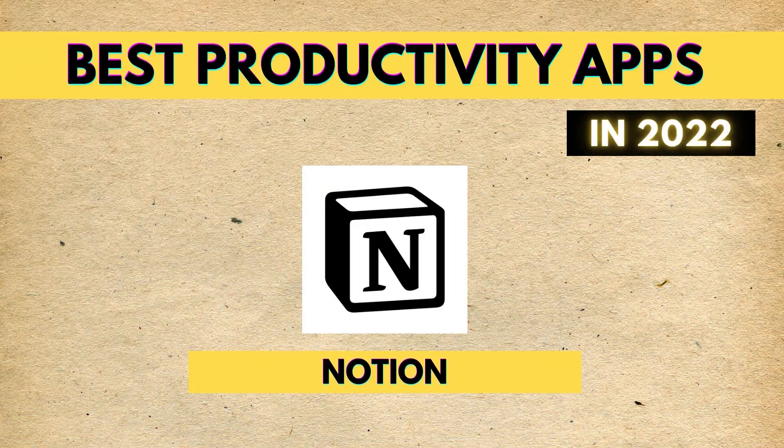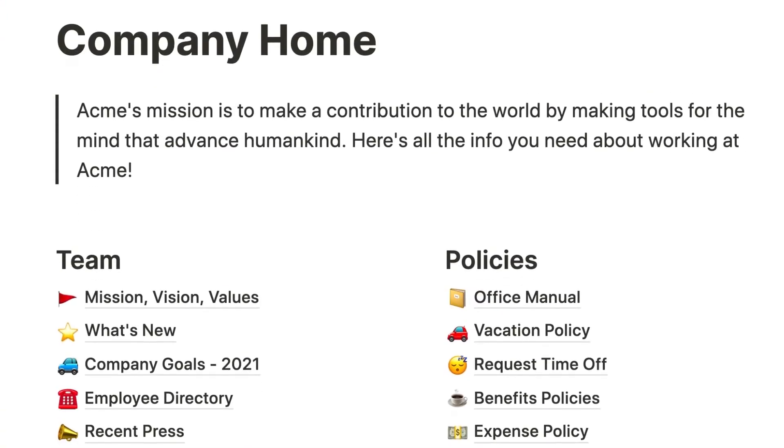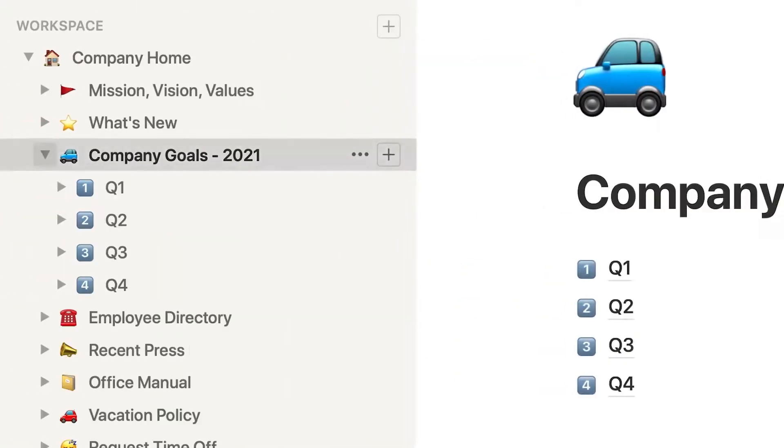The seventh productivity app is Notion, probably the king of productivity apps and the king of YouTube — you've likely seen hundreds of videos about it. I won't go too deep into Notion here since it's been covered extensively. It is basically an all-in-one productivity app where you can manage literally anything you want. It's much deeper than TickTick, which is already a deep app, so you can understand that Notion lets you do virtually whatever you want.